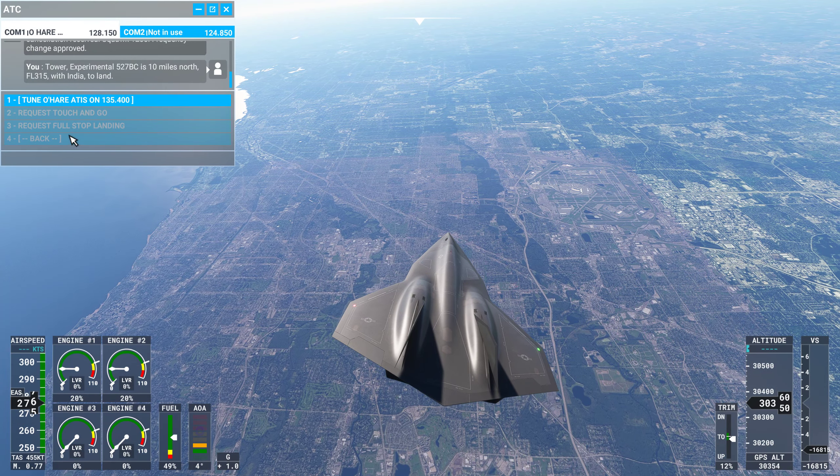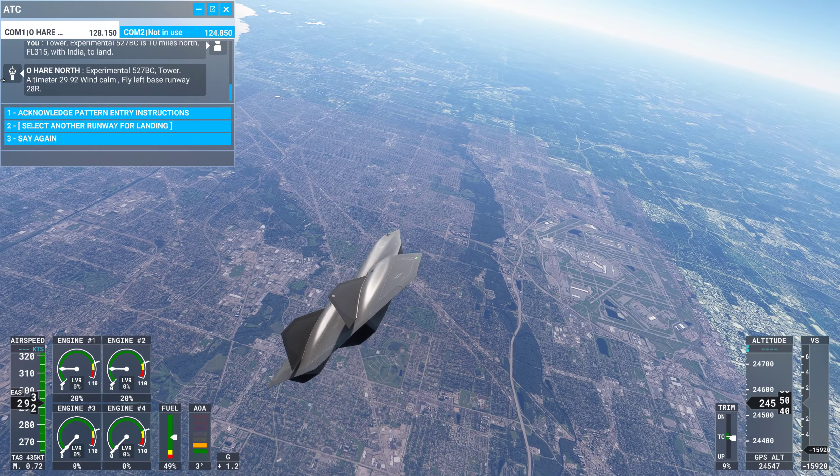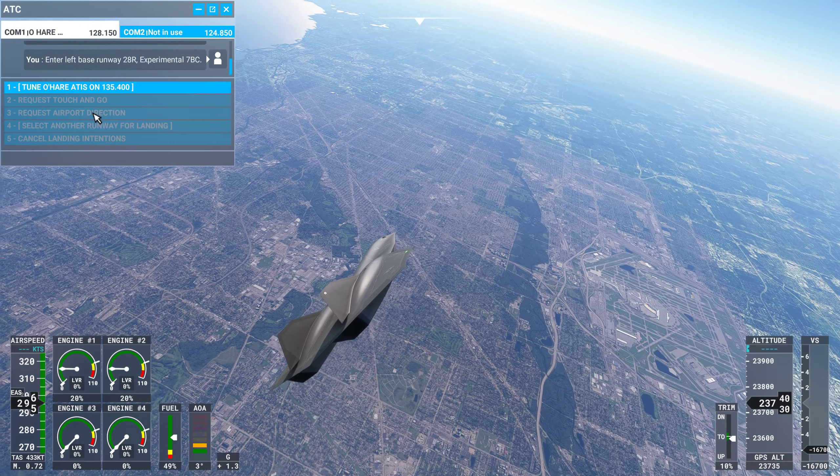Tower, Experimental 527 Bravo Charlie, is 10 miles north, flight level 315, with India to land. Tower, Experimental 527 Bravo Charlie Tower. Altimeter 29.22. So we'll keep an eye on it. 2.8 is there, 2.7 on this side, 2.8 on the right. So they want me on 28 right — there's one there in center and right.